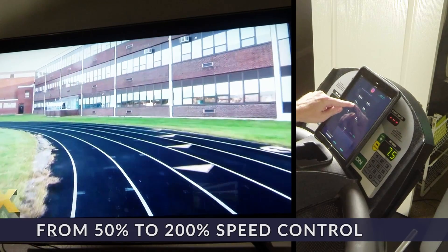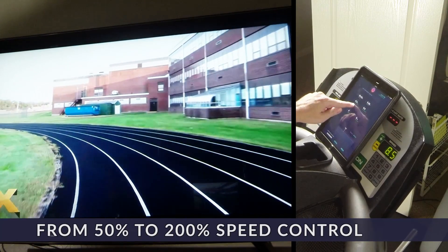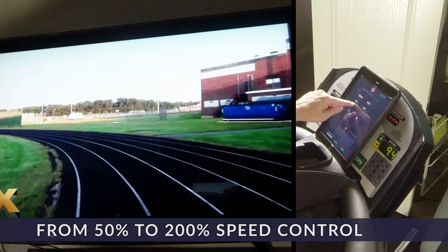Imagine training for a marathon from your home, where the pace you run is matched to the video of the actual course. Now you can use landmarks for pacing, just like the locals and pros who've run the course time and again.